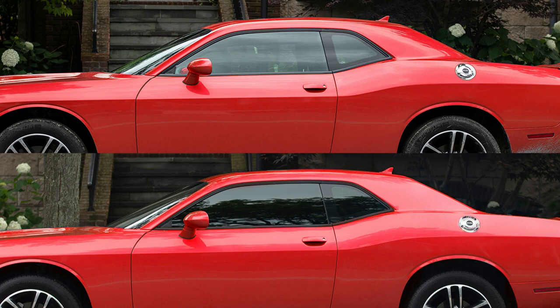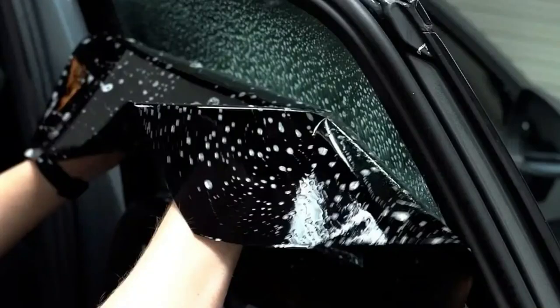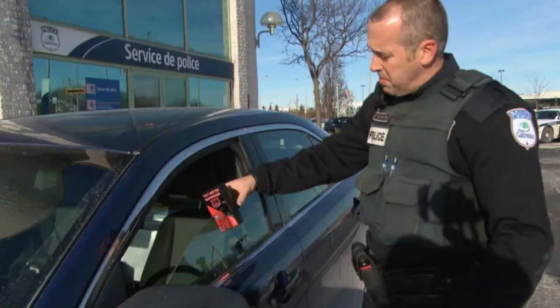Hope you guys know a little bit more about window tint now — the different types, the different percentages, and what the percentages mean, and about the laws. Definitely check the laws in your area because you can get hit with tickets. Most cops don't go out of their way to worry about window tints, but if you get pulled over for something else, they could easily tack that on as well if your window tint is not legal. It's not worth the risk because you will have to get it removed. And if you were to get in an accident with illegal window tint, your insurance premiums could also go up if they deem it your responsibility for the accident and notice you have window tint.